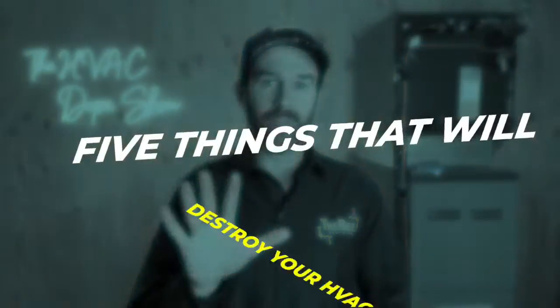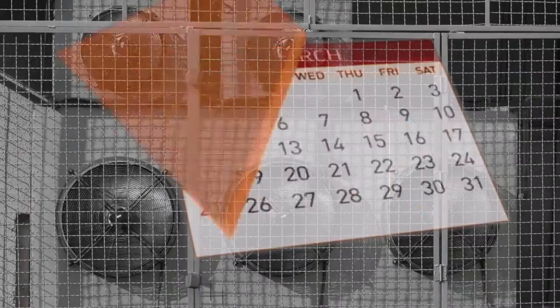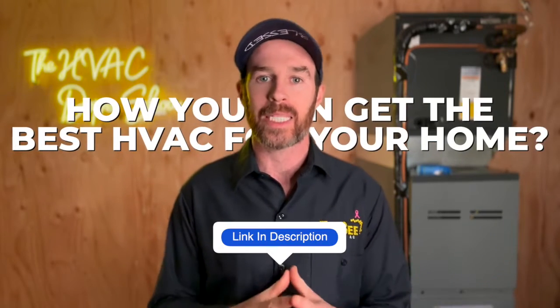In this video we're going to talk about five things that will destroy your HVAC that you might not have been aware of. We're also going to tell you what you can do to rectify the situation and make sure that your system is working well and lasts for years to come.